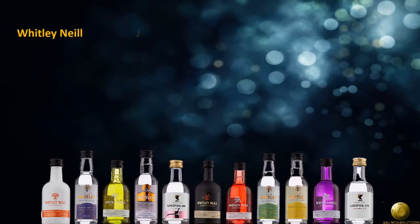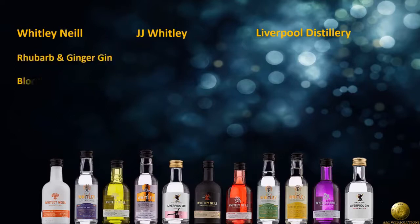Whitley Neal: Rhubarb and Ginger Gin, Blood Orange Gin, Original Gin, Raspberry Gin, and Quince Gin.